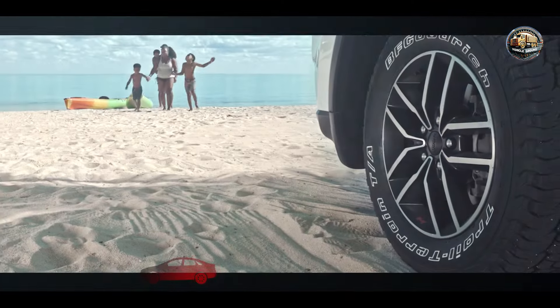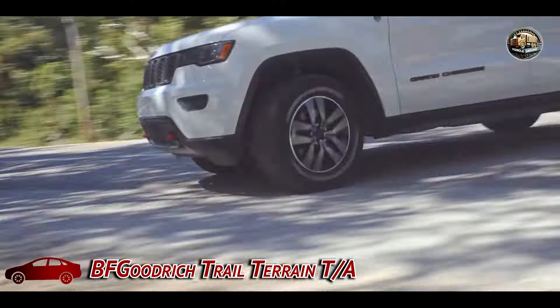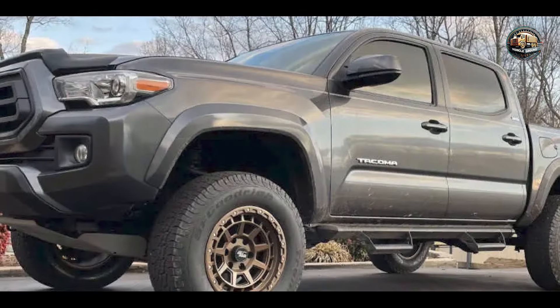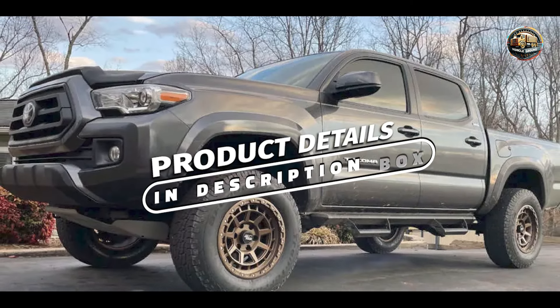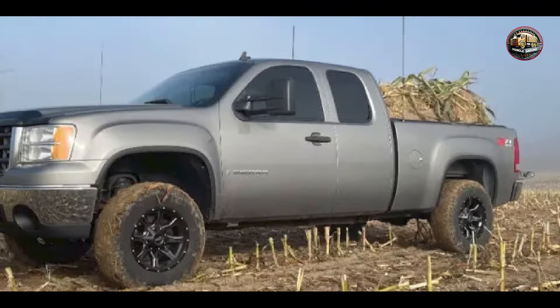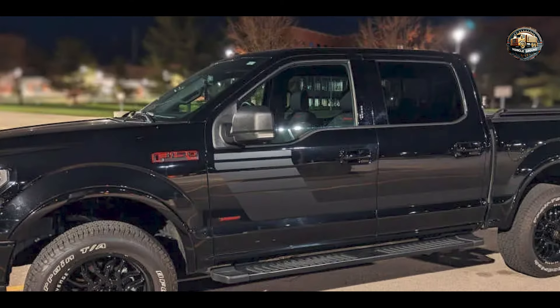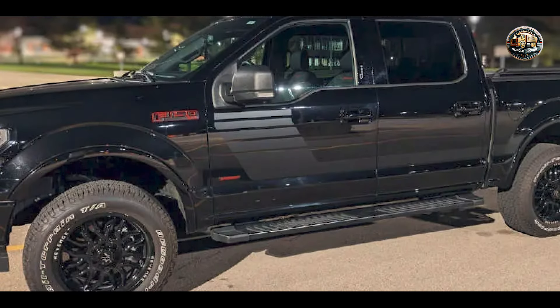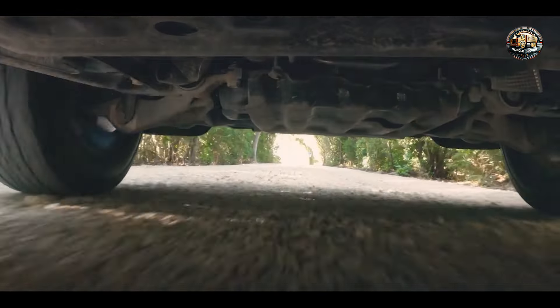And finally, at number five, we have the BF Goodrich Trail Terrain T/A. Last but certainly not least, renowned for its off-road prowess, this tire is a favorite among outdoor enthusiasts and off-road adventurers alike. Featuring an aggressive tread design with deep grooves and sipes, the BF Goodrich Trail Terrain T/A offers exceptional traction on any terrain. Plus, the advanced rubber compound provides enhanced durability and resistance to punctures.